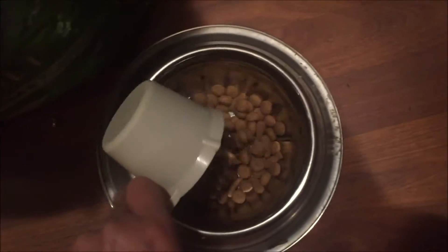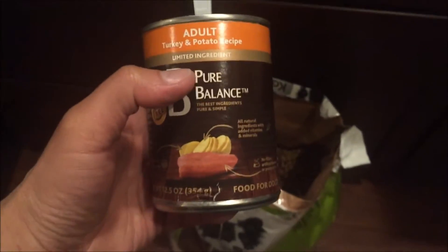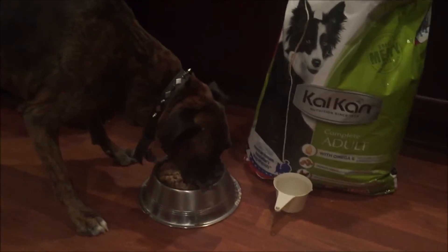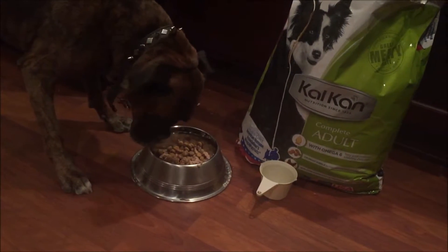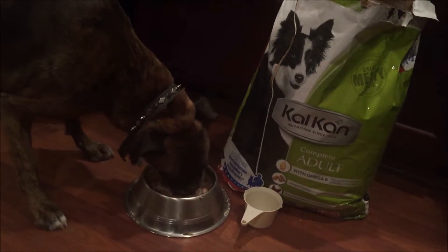I'm going to use one scoop of this and mix it with the Pure Balance adult canned food — that's one of the more expensive canned dog foods I'll be reviewing soon. Here you go, Akira, chow down! Let's see how you enjoy it. She seems to be going pretty well so far. The kibble is definitely bigger than the ones in the Pure Balance or Rachel Ray that I just reviewed — this is definitely three times less expensive than Rachel Ray and higher quality brands.